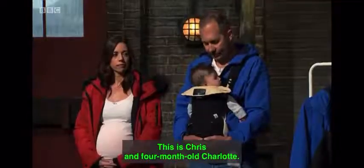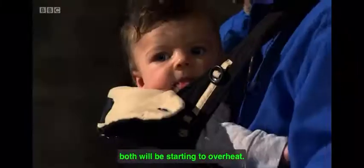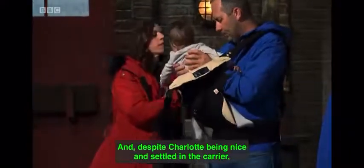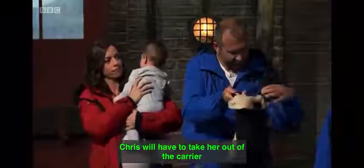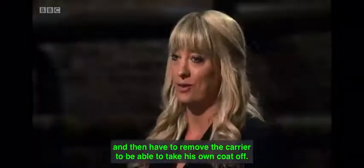Problem number two — this is Chris and four-month-old Charlotte. I would imagine having been in here for a minute or so, both will be starting to overheat. And despite Charlotte being nice and settled in the carrier, Chris will have to take her out of the carrier and then have to remove the carrier to be able to take his own coat off.